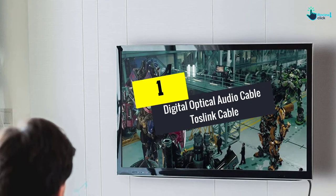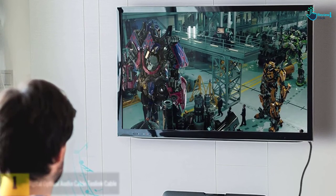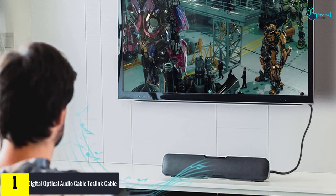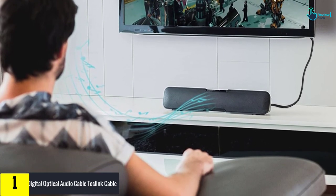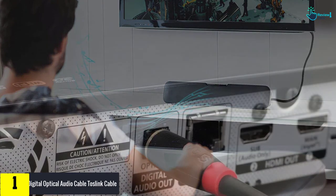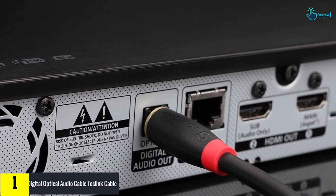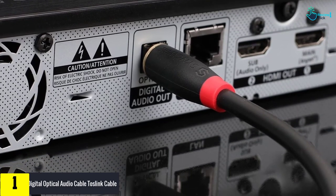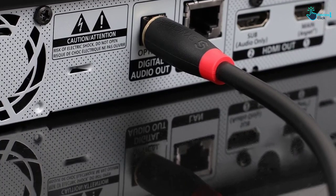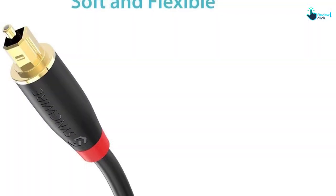And finally at number 1, we have the Digital Optical Audio Cable Toslink Cable. With an ability to give you unparalleled sound quality, this optical cable has wide compatibility and is in a friendly design. This is very reliable and has removable rubber tips that protect the connectors. Moreover, this is very durable and has a PVC outer shell and includes gold-plated connectors with corrosion resistance. This is easy to install and makes your life simple.